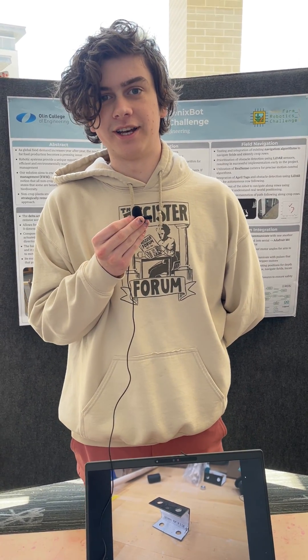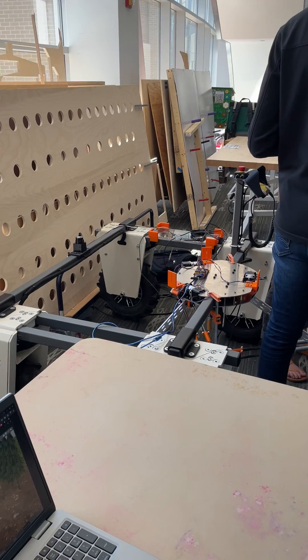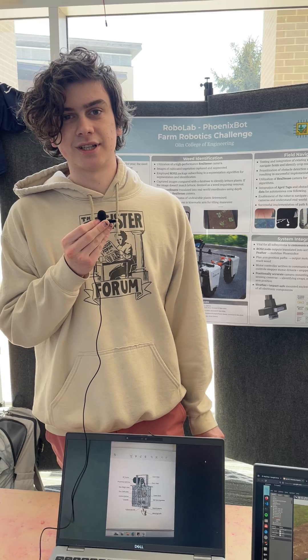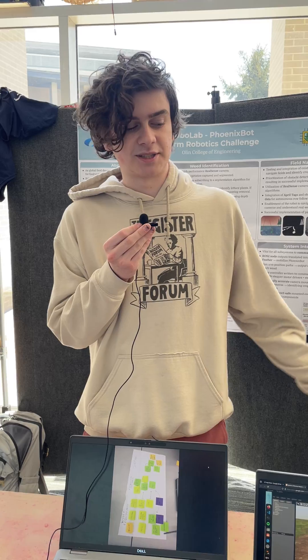I'm Toby, I'm a first-year here at Olin, and this is the farm robotics competition. We are part of the RoboLab, and right now we're working on a competition to create a product that can help farmers do a specific job.